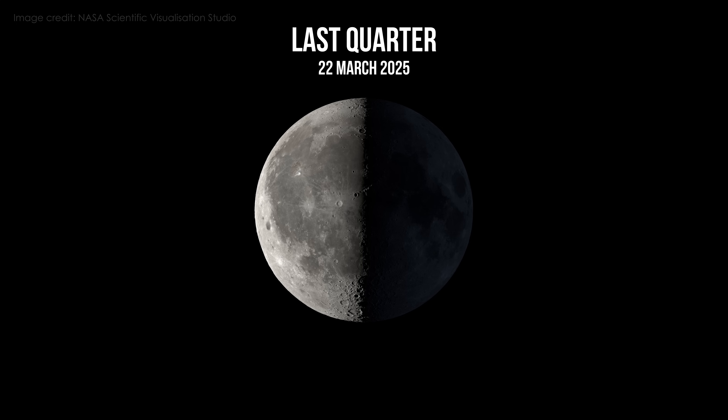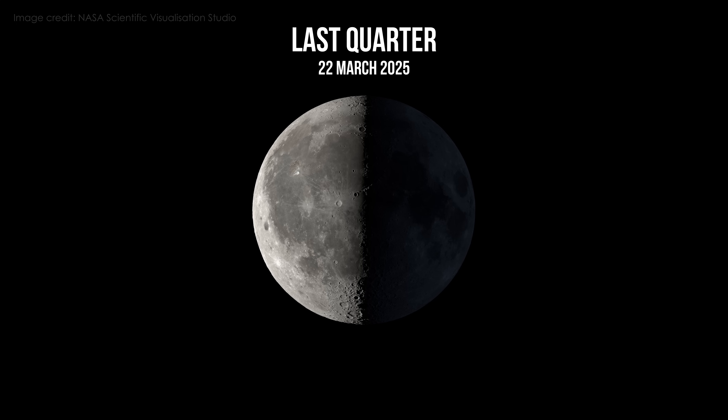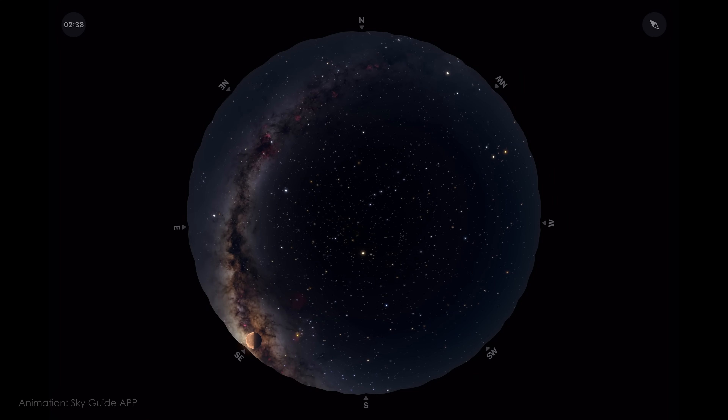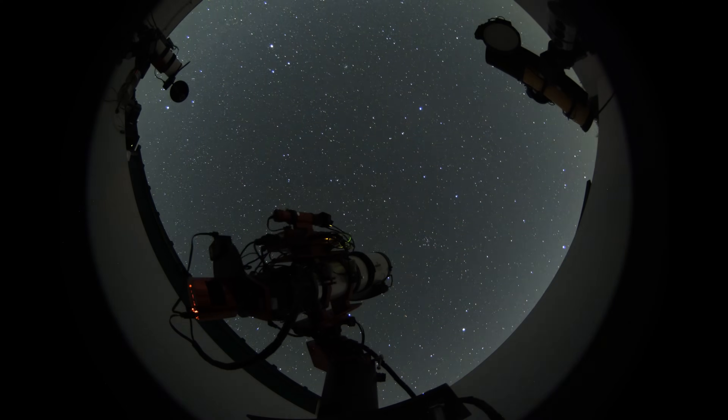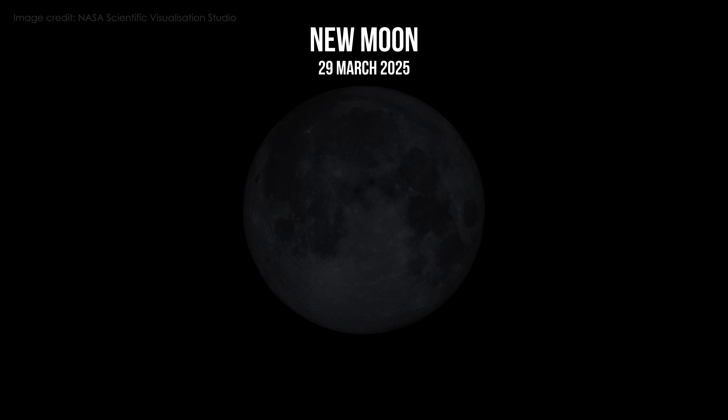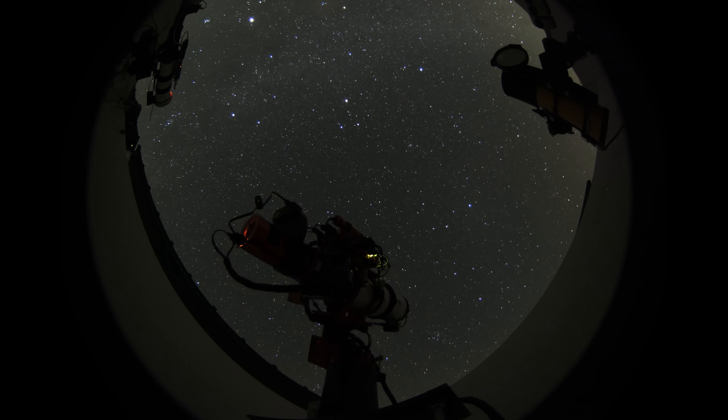The last quarter moon follows on March the 22nd. During this phase, the moon rises after midnight, meaning we have perfect dark sky conditions during the first half of the night. Then on March the 29th, we have the new moon bringing us the darkest skies of the month, perfect for faint deep sky imaging.